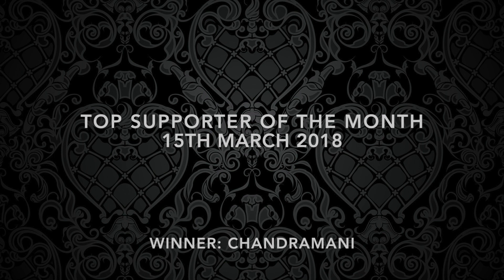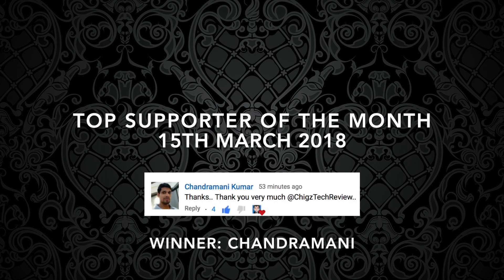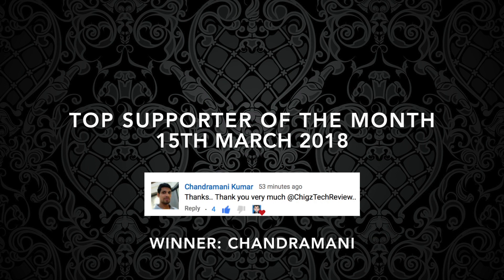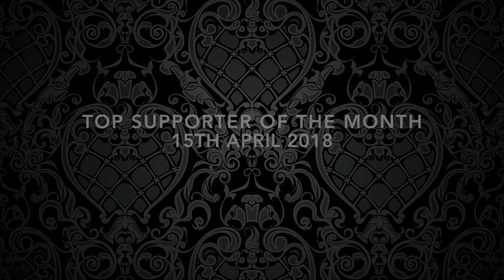The top supporter of the month for March has been announced and that giveaway involved a lot of tweeting, retweeting, sharing, so it was a very socially interactive giveaway and we had so much fun with it, so we are doing it again.